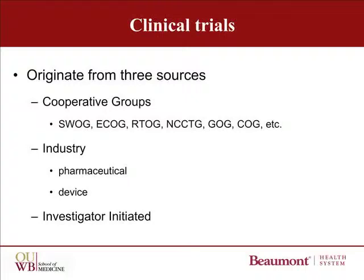Another major source of clinical trials are the industry-sponsored studies. Although we often think of these as pharmaceutical trials, it is important to remember that new devices also often need testing. The last source are investigator-initiated studies in which a doctor or a group of doctors, usually at a single institution, design and conduct the clinical trial. For years at Beaumont, we've had a number of investigator-initiated studies for pancreas cancer.